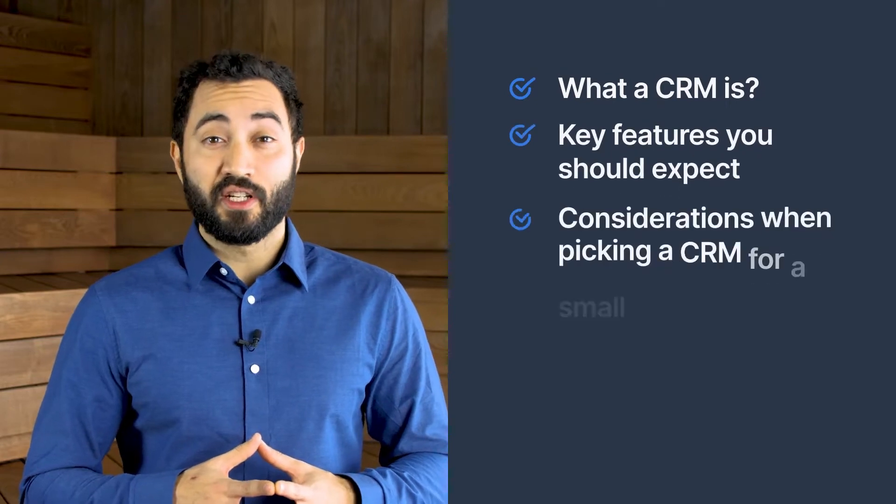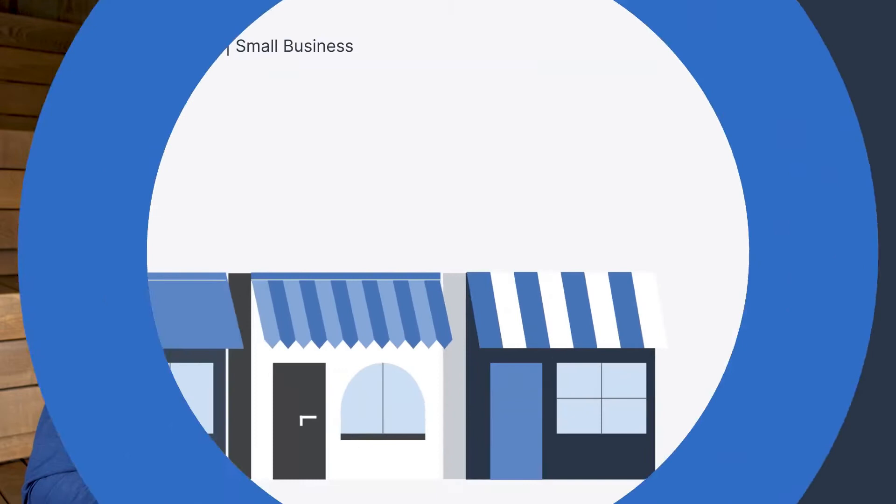If you're considering a CRM and struggling to know what to look for, this video will cover what you need to consider when selecting a CRM for a small business. We'll go over what a CRM is, key features you should expect, considerations when picking a CRM for a small business, and benefits you'll gain when picking the right one.